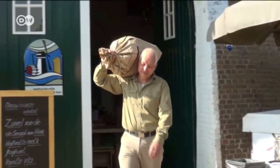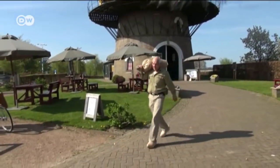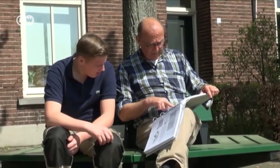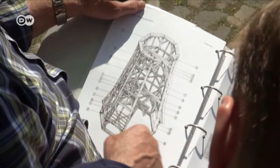The windmills themselves are likely to last. But whether they will keep providing bakers with flour, and whether young Dutch people like Kuhn Haikop will be memorizing the blueprints of mills in the future — that is increasingly unclear.